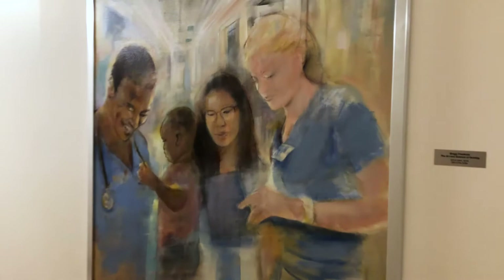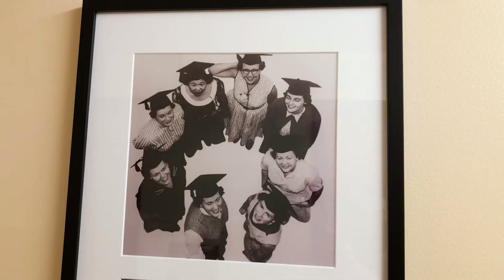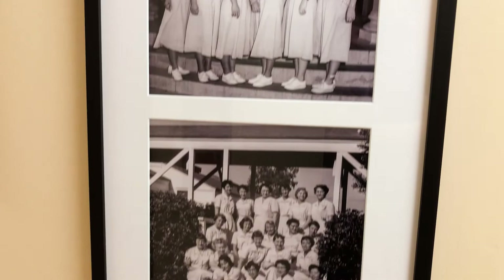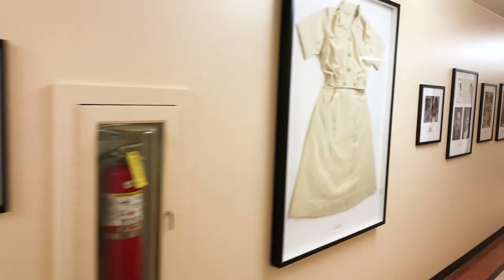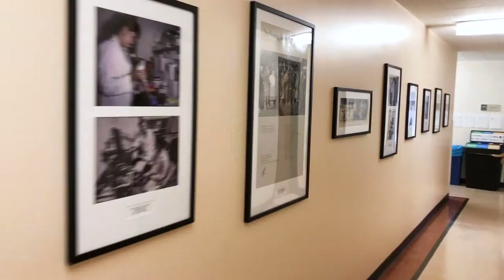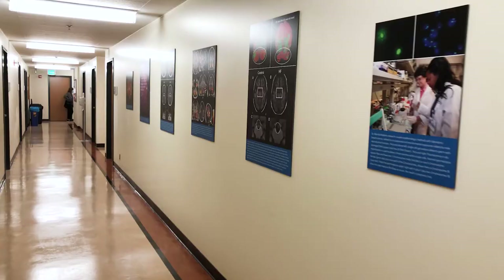The artwork by Greg Chadwick is displayed throughout the building, including a portrait of Royce Hall, where the first offices of the School of Nursing were located. During the 70th anniversary of the School of Nursing just last year in 2019, we used the walls of the Factor Building to display our history. We have original uniforms, photos of classes of students, as well as photos describing our history.